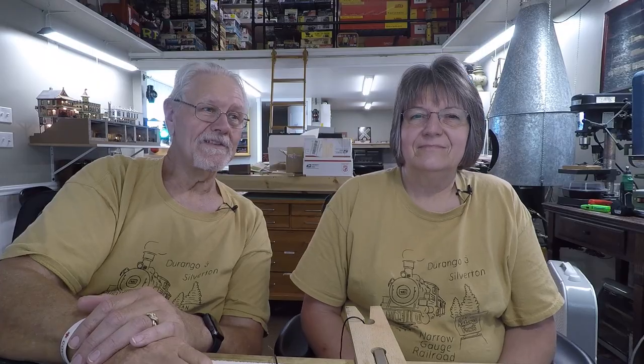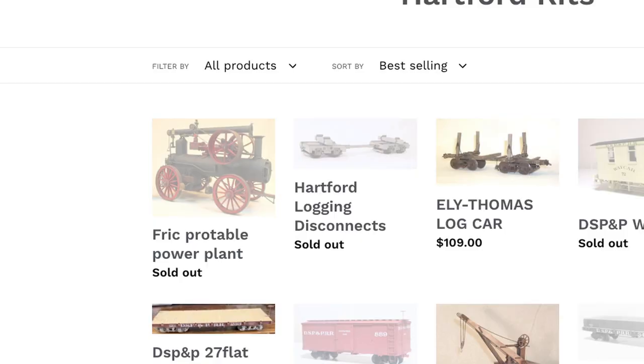Dave's been having health issues. He's got Ozark Miniatures and the Hartford part of it. His son's got everything back on the website, but I don't know what they're really making and what they're not. The product I want to look at today is on their website but it says 'not available.'